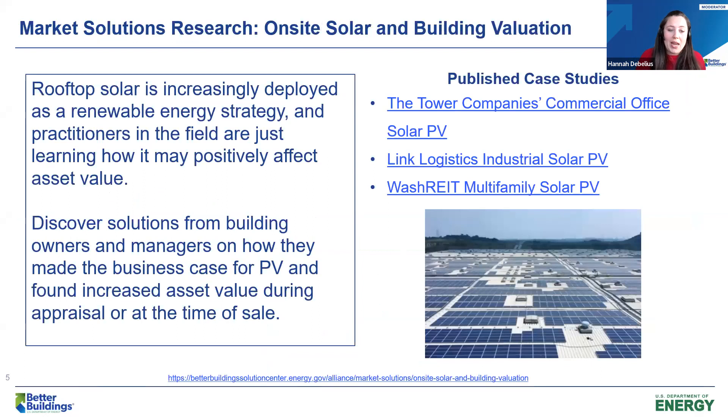Solar PV, or solar photovoltaic, is an onsite renewable energy option open to most building types. Rooftop solar is increasingly deployed as a renewable energy strategy, and leaders in the space are exploring how different models and approaches contribute to asset value, depending on ownership structure and business model. Better Buildings has published three case studies on this topic from different angles of ownership and strategic decisions, and we'll continue that conversation with our panelists from different sectors of commercial real estate.